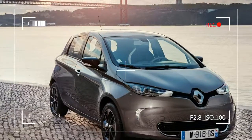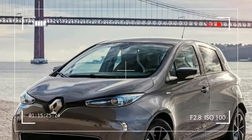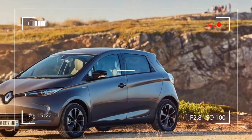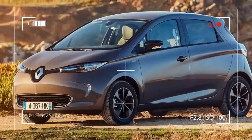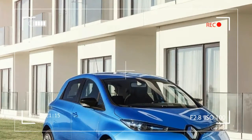The new ZE40 battery has a real-world range of 300 km in urban or suburban areas, for example. The range permitted today by the Zoe is the longest of any mainstream all-electric vehicle and motorists can take advantage of this step forward now. The Zoe is the best-selling electric vehicle in Europe and provides a real alternative to internal combustion engine cars.